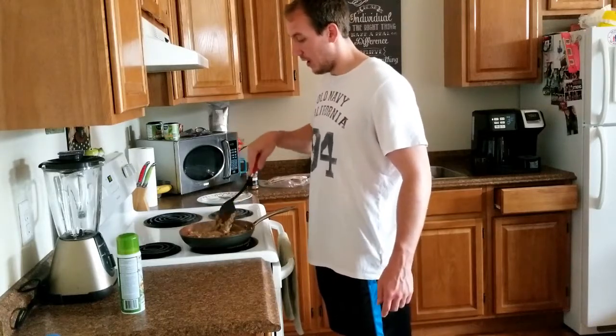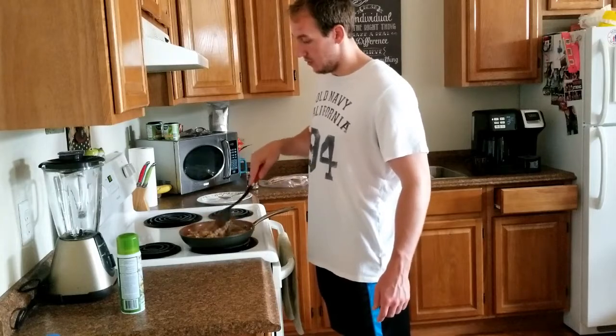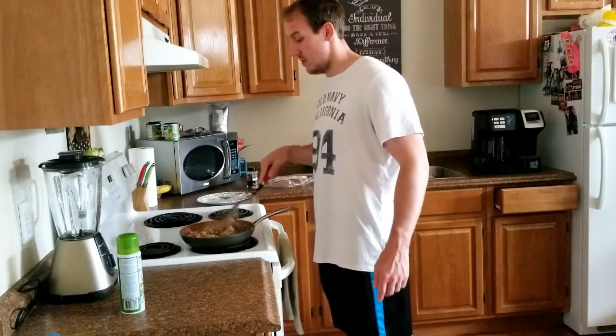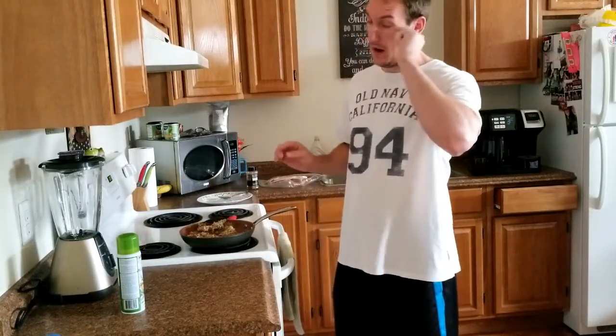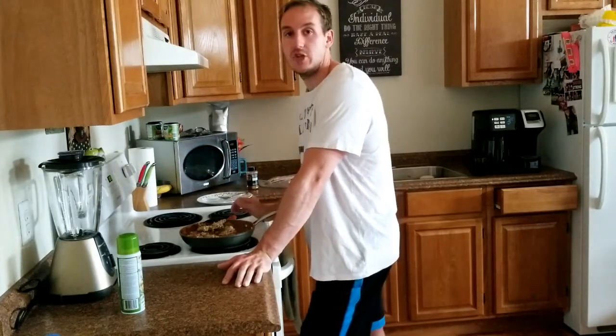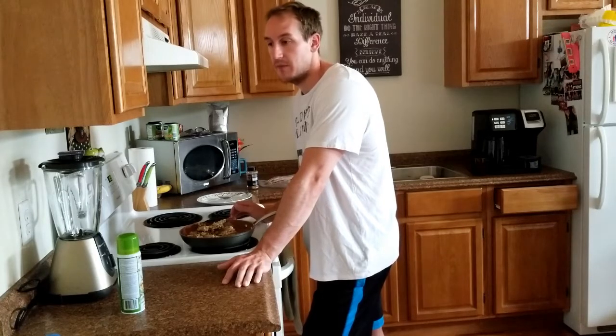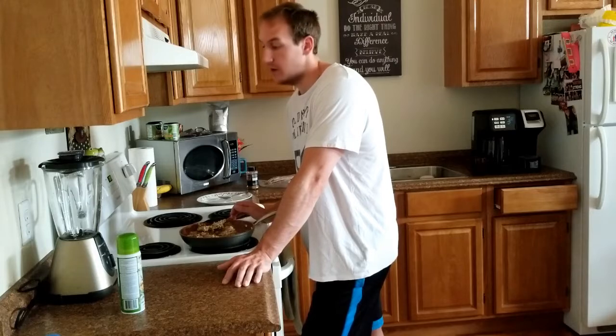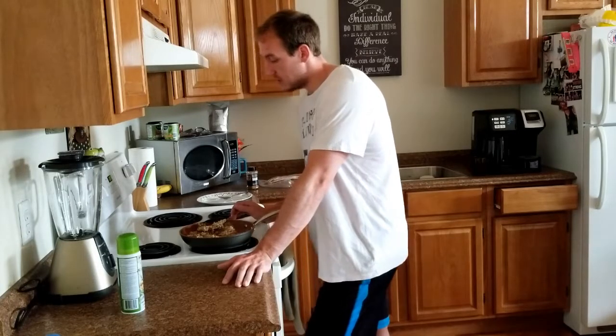This keeps me full, which is what you want from breakfast — it needs to get you to your next meal without snapping. Sometimes I'll head to the gym about an hour to an hour and a half after eating this and it does me right until I get home for another meal. But if it's been three or four hours since breakfast, I'll eat something quick before the gym to make sure I have carbs and protein to fuel the workout.